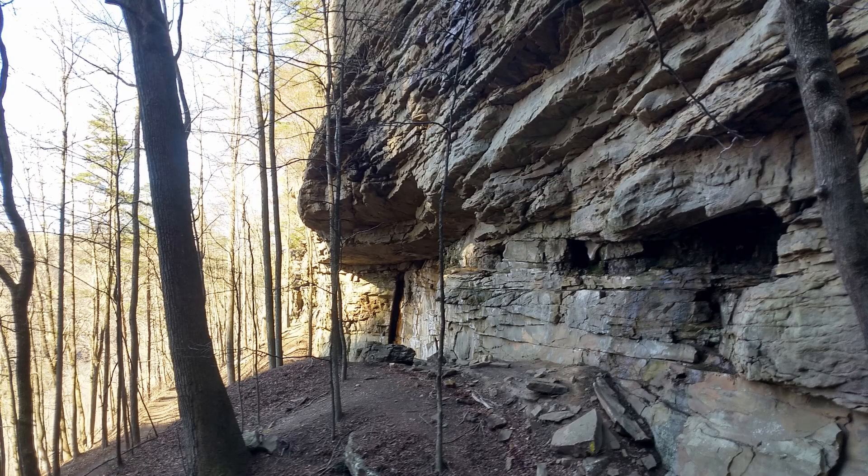Check out this rock formation — it is crazy. Behind me there is an old coal mine from the early coal mining days. I think it goes back about 35 feet, and there's a couple of these on the trail. It's really amazing.